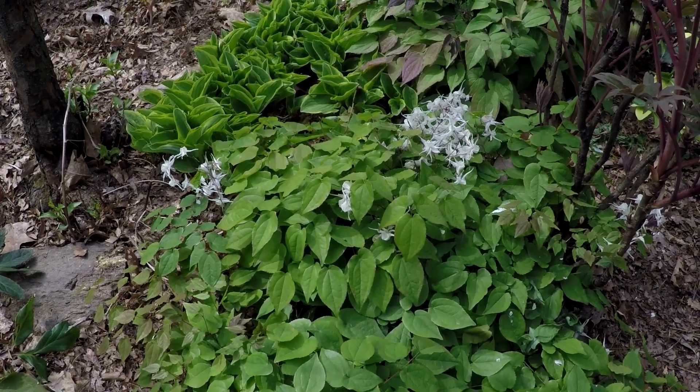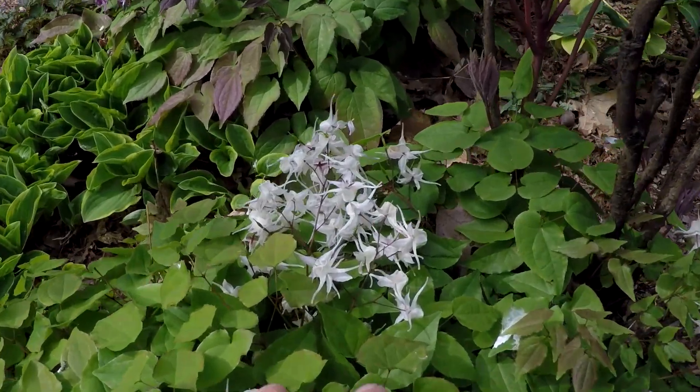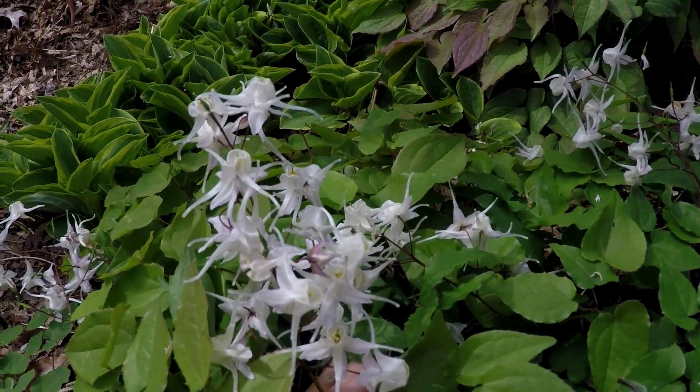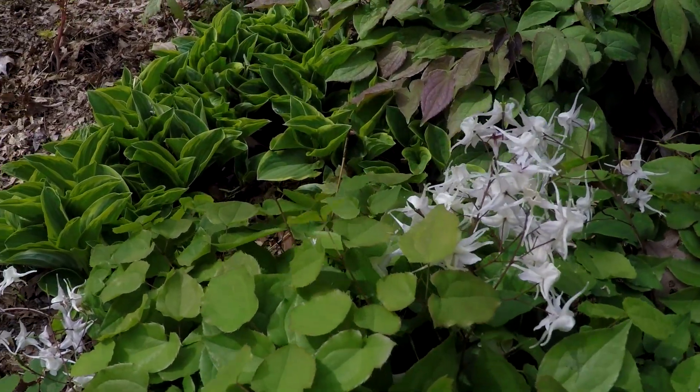This is Epimedium — one of my favorite spring plants. There are so many different varieties of Epimedium. I have about 30 in the garden. Let's take a look at those flowers — so pretty. I have them in yellow, orange, purple, pink, and dark pink.